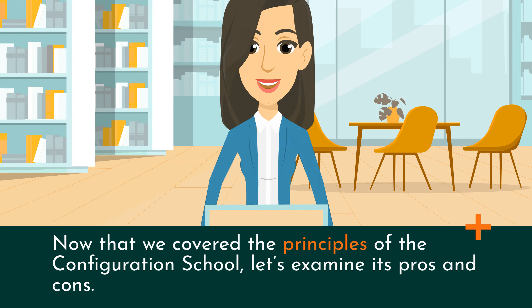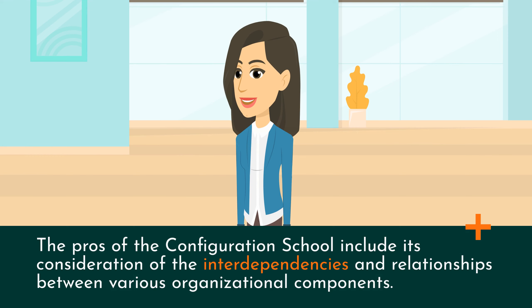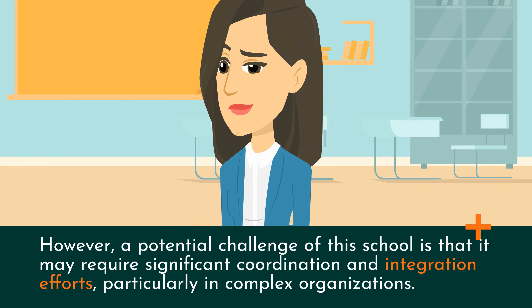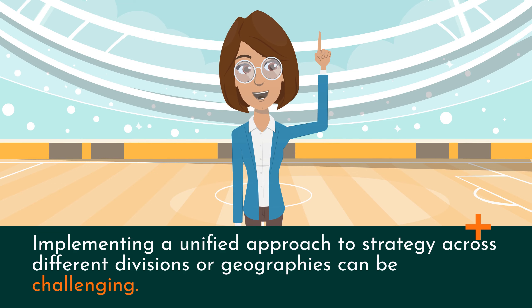Now that we've covered the principles of the configuration school, let's examine its pros and cons. The pros include its consideration of the interdependencies and relationships between various organizational components. It provides a holistic perspective on strategy, ensuring a comprehensive approach to achieve competitive advantage. However, a potential challenge is that it may require significant coordination and integration efforts, particularly in complex organizations. Implementing a unified approach to strategy across different divisions or geographies can be challenging.